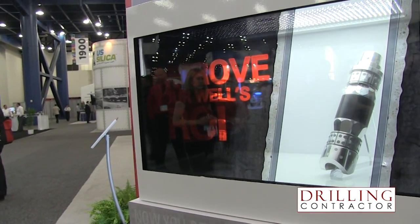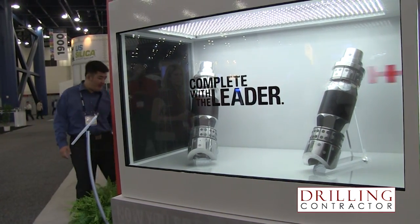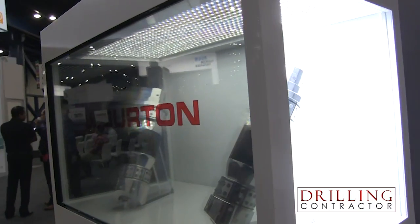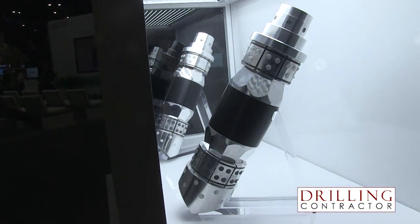Can you tell us about some field test results where the performance of this plug has been proven? Certainly. We began our field trials in the fourth quarter of last year. We've actually run them in multiple fields in North America. Customers have been pleased, and we're actually looking at moving on into full production with completed wellbores of Illusion plugs.